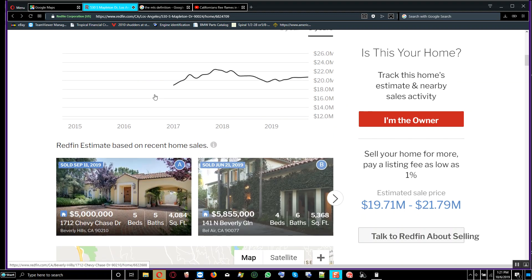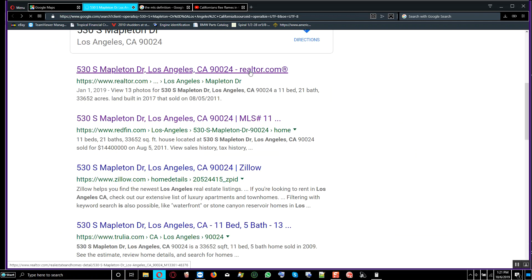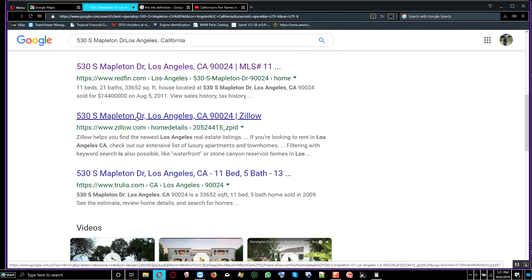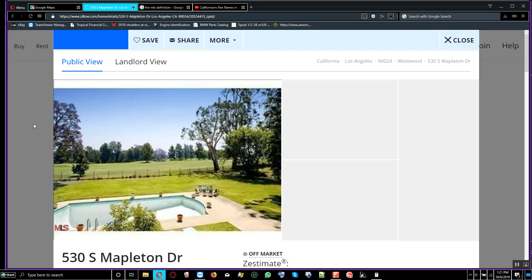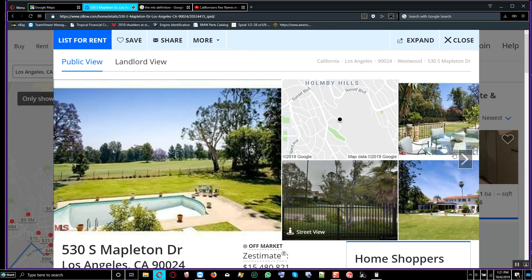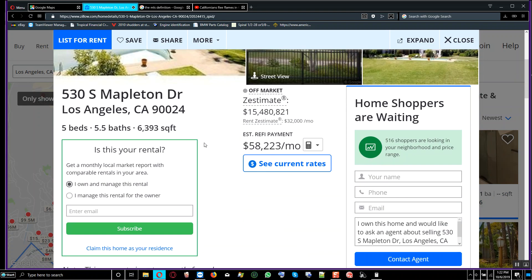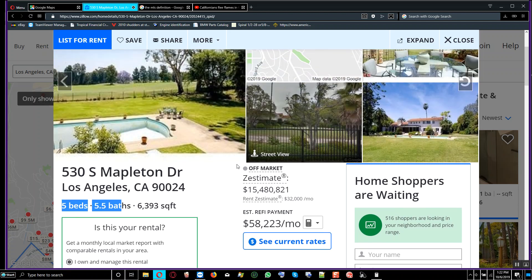These are the kinds of costs people will pay if they own one of these expensive properties. When we scroll down to Street View, it still shows the same old house — the new one doesn't appear yet. The details for the old house show it was a 5-bedroom, 5.5-bathroom home at 6,005 square feet.